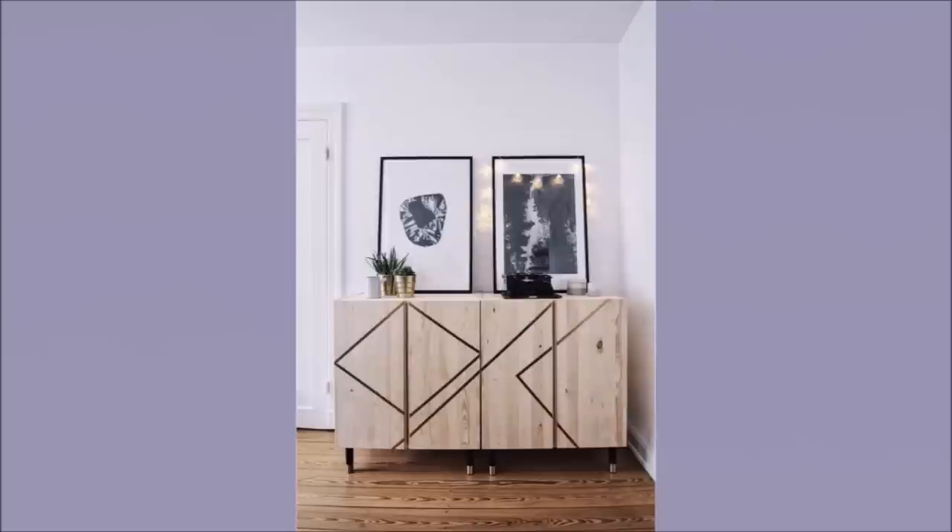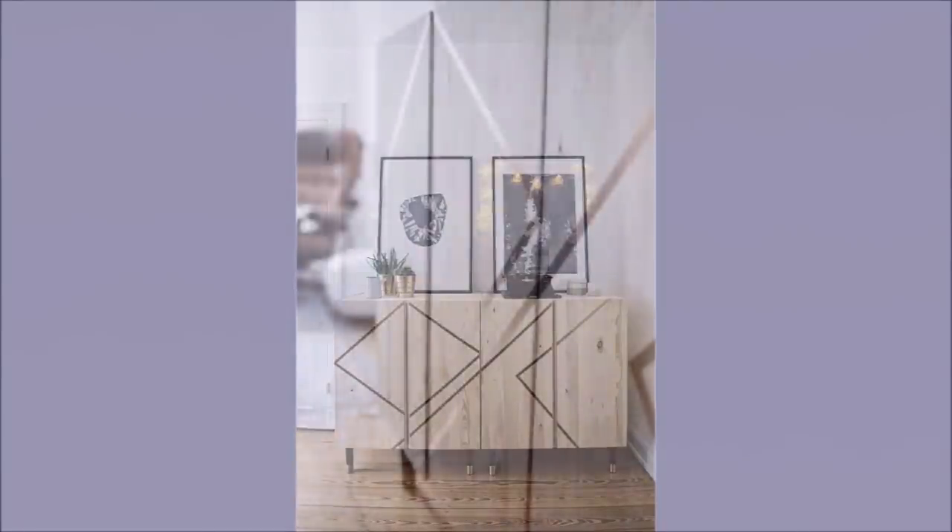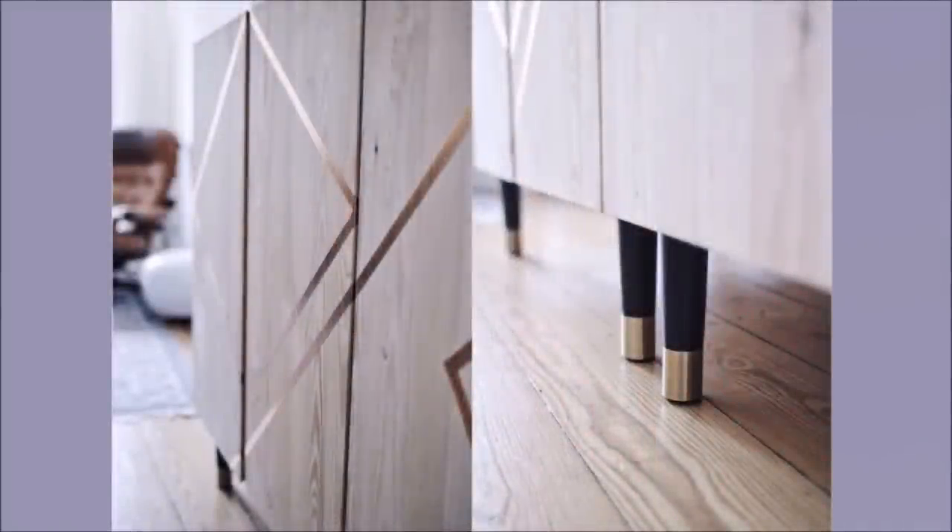Number 12: Upgrade Your IVAR. Giving your IVAR a transformation only requires a bronze washi tape. You can use different types of tape to create an abstract design on your IVAR. Replace the furniture legs for more uniqueness.